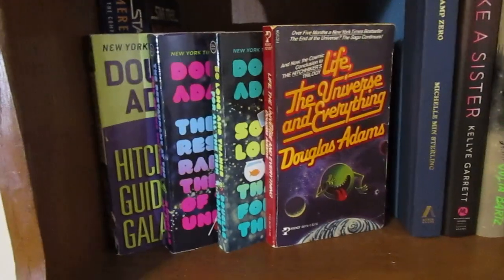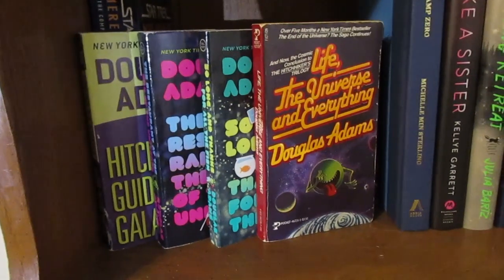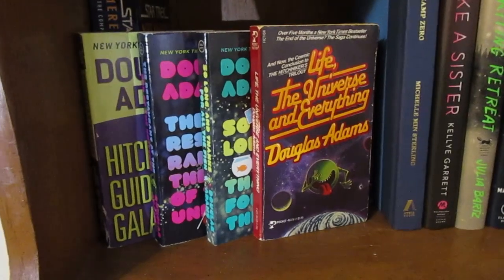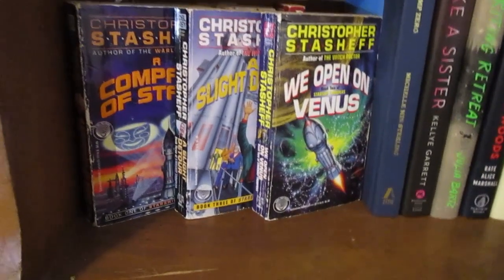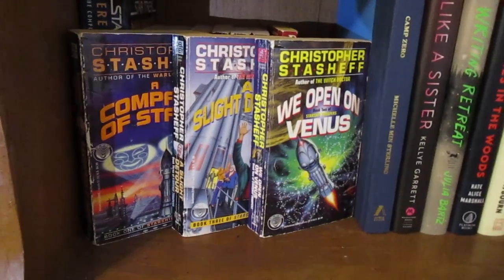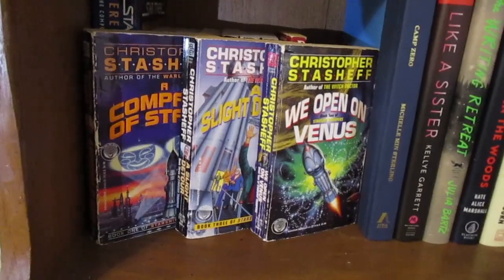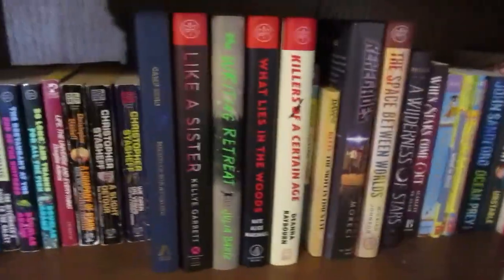I've read the first Hitchhiker's Guide book but not the rest — I'm technically missing a book, but I have all of them here because I want to do a reread of the first and read the rest. Next I have the Starship Troop books, which I'd never really heard of but I found them on Amazon one day and had to buy them secondhand. I know absolutely nothing about this except Shakespeare in space, and I love sci-fi and I was a theater major.